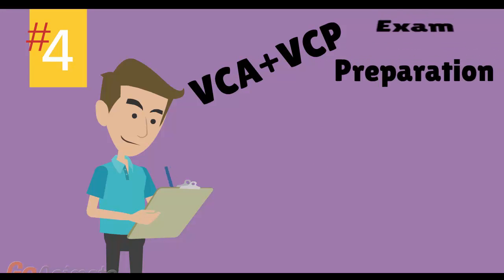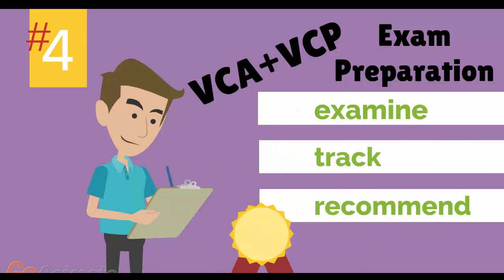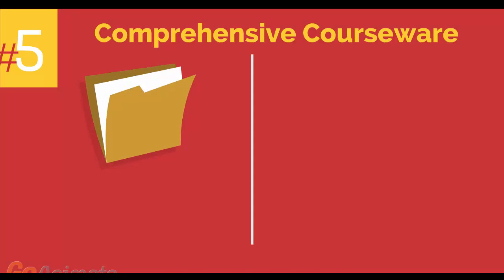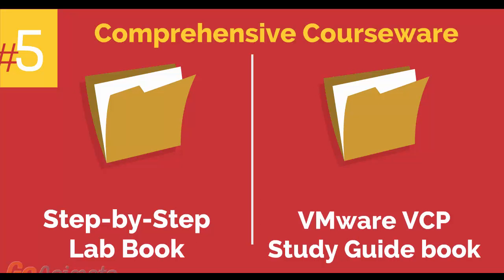Number 4: VMware VCA and VCP Exam Preparation Workshop. We provide you with access to a specialized training portal which allows us to examine and track your knowledge levels and recommend areas of improvement and gauge your exam readiness. Number 5: comprehensive courseware consisting of two books — a Step-by-Step Lab Book and a VMware VCP Study Guide Book.